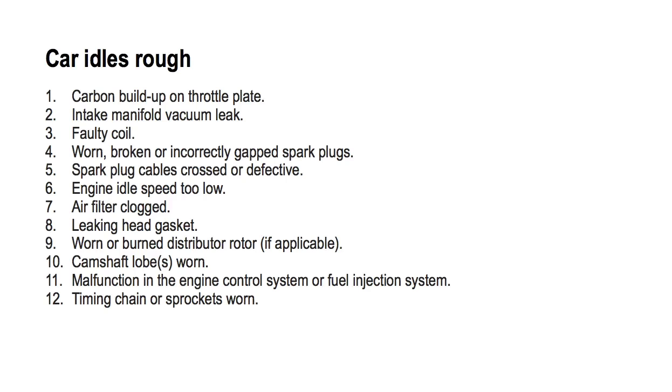Number ten: camshaft lobe worn. For reference, you should not suspect worn lobes unless you have a high mileage car. To know whether or not you have worn lobes, you will need to remove the valve cover and measure how far the valve stem depresses into the head as the valve opens, and compare that to factory specification wear limits.